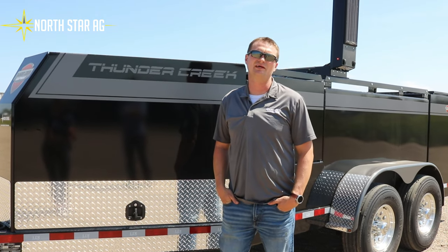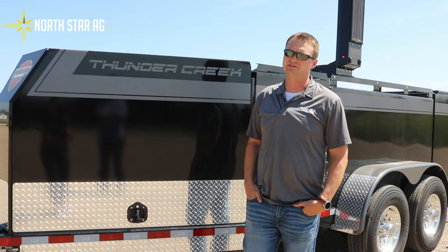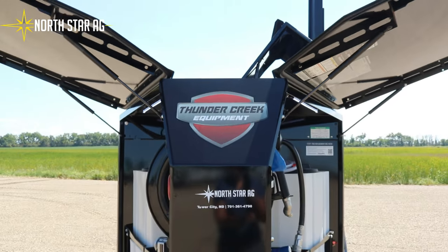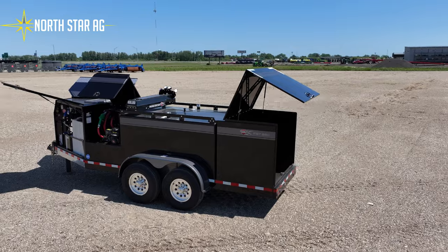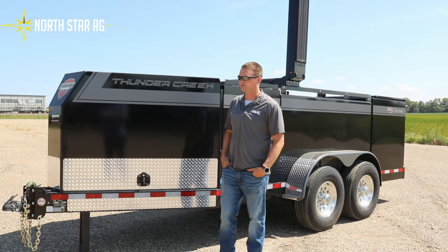Hi, this is Reed Erickson from North Star Egg. Today we are going to be doing a product walk-around of a FST 990 from Thunder Creek. This is their signature package, which is their deluxe package from the factory.